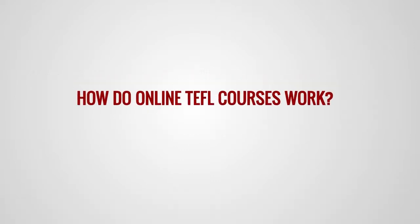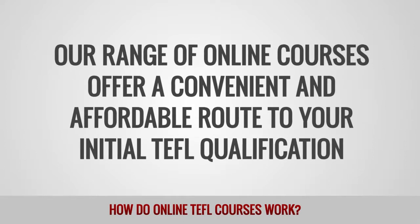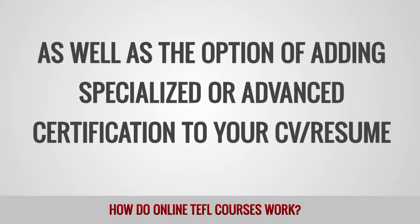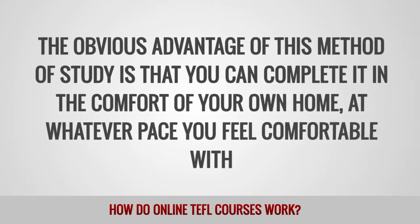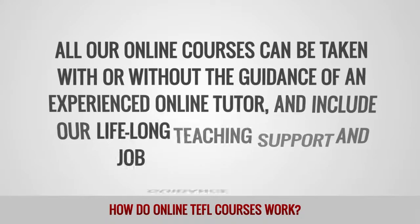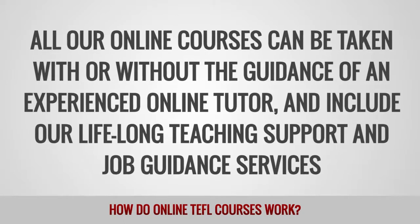How do online TEFL courses work? Our range of online courses offer a convenient and affordable route to your initial TEFL qualification, as well as the option of adding specialized or advanced certification to your CV or resume. The obvious advantage of this method of study is that you can complete it in the comfort of your own home at whatever pace you feel comfortable with. All our online courses can be taken with or without the guidance of an experienced online tutor and include our lifelong teaching support and job guidance services.